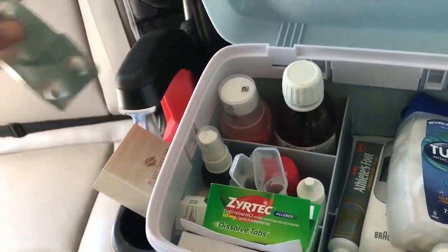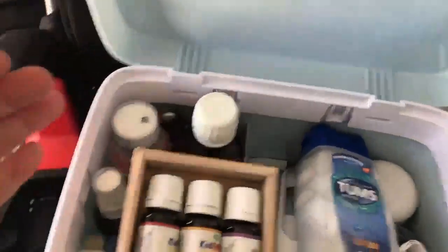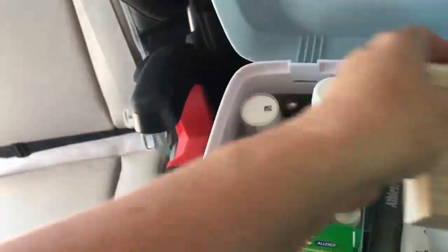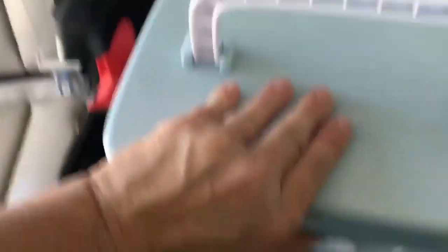I also have child-safe essential oils — Plant Therapy has a kids' line and that's the brand I like because I can get them on Amazon and I trust them. Only adults have access to that box and it's just for just in case somebody gets sick. We hope nobody will, but just in case.